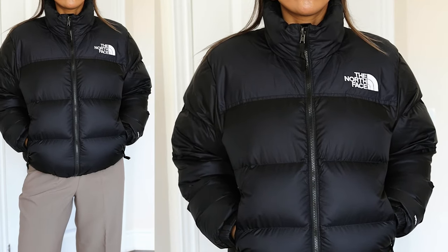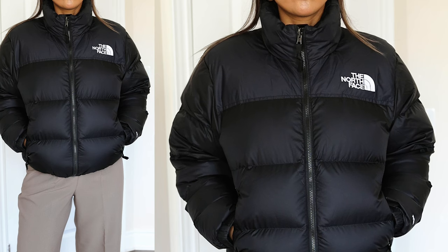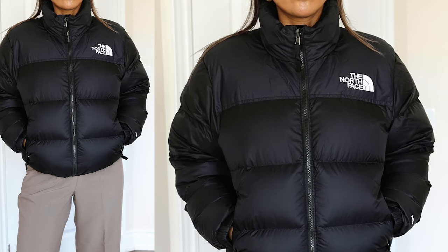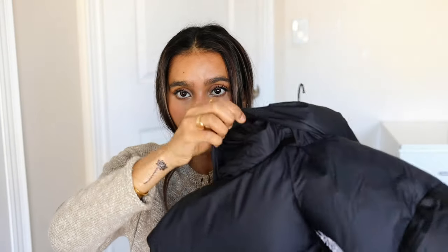I haven't really worn this out yet because it hasn't really gotten this cold in Canada yet. But it feels really, really warm, especially when I wore it with my hoodie. It does come with a hood that you can just leave in your collar and open up here.